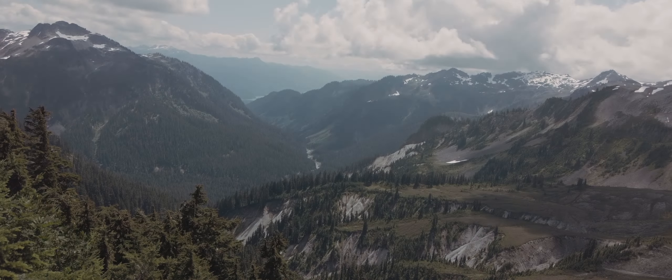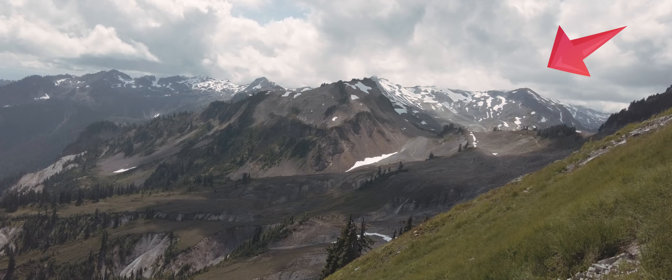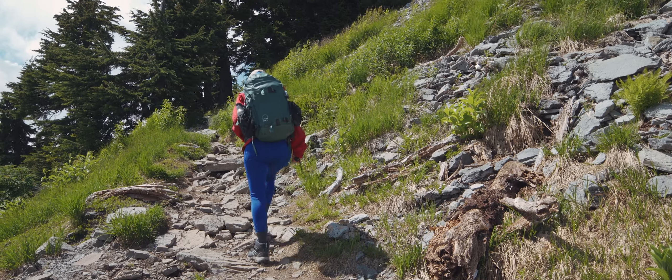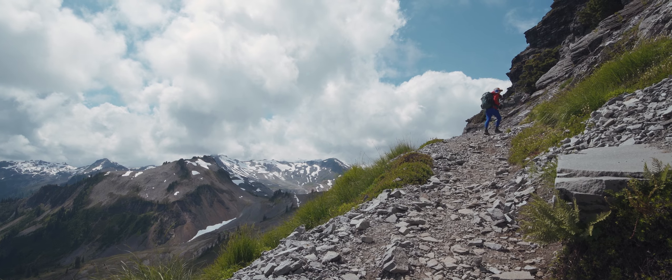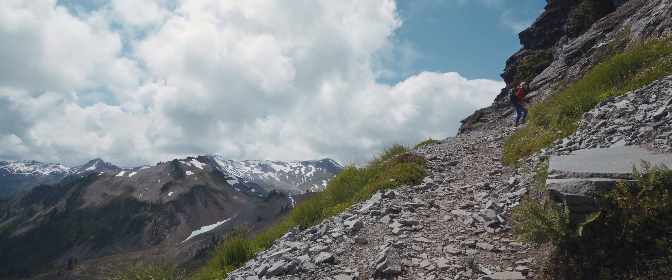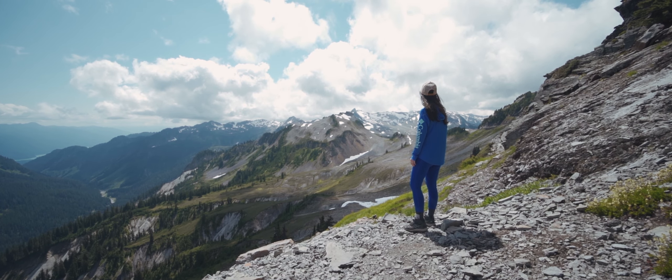Unfortunately, Mount Baker was totally covered by clouds — you should see it right here. At this point I decided to take a break to rest, soak in the view, and think about whether I was going to keep going.